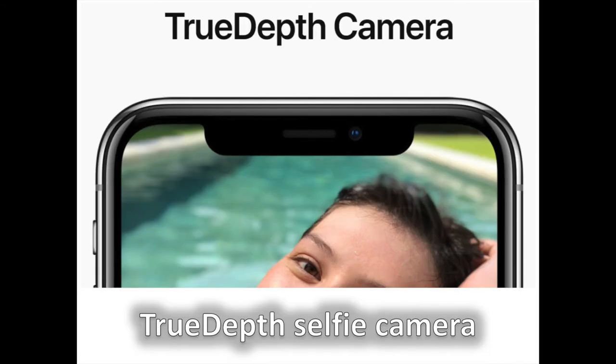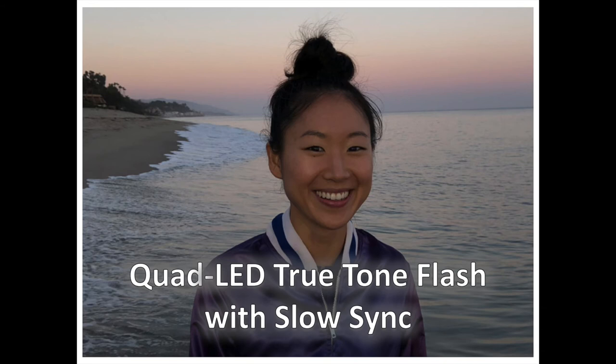The TrueDepth selfie camera itself is an industry first. It's a 7-megapixel unit, but it has some special powers that truly make it stand out. It can create beautiful selfies with sharp foregrounds and artfully blurred backgrounds. We've had the Quad LED True Tone Flash on the iPhone 7, so what's new here? It's the Slow Sync part. Slow Sync Flash combines a slow shutter speed with a short strobe pulse. It's useful in low light when you want a brighter foreground subject with a properly exposed background.